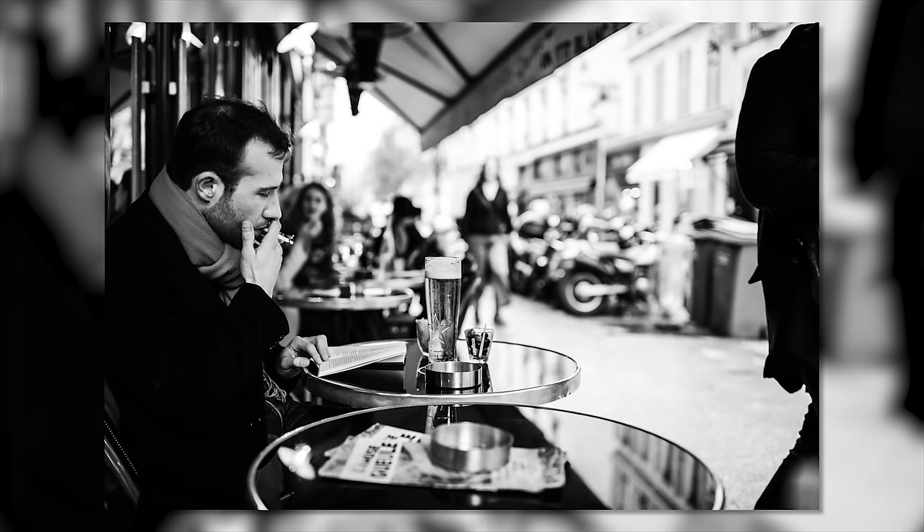Do you want to know the secret to street photography? It's called don't make eye contact. As soon as you make eye contact with somebody you're photographing, they get upset — they're going to want to know why you're shooting them. But if you divert your eyes like you're looking past them or looking up at something, that's how you do street photography. If you want to get good street photos, you have to play that game.